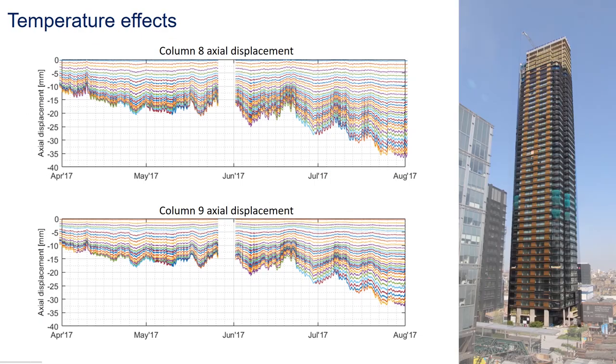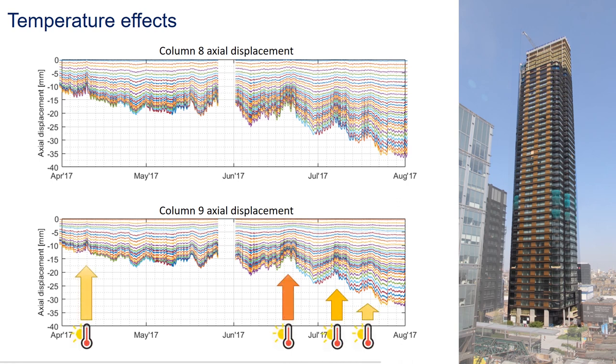If we focus on April to August of last year, we can see why it is useful to measure continuously. The building is not shortening monotonically as load is added, as one would expect. There were a number of occasions when shortening was partly reversed, and these coincided with periods of high temperature which caused the building to expand and cancel out some of the shortening. This is just one of the many insights this monitoring system has given us on the performance of tall buildings.